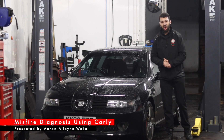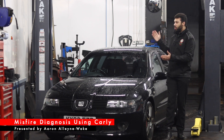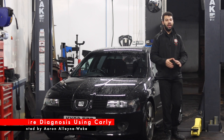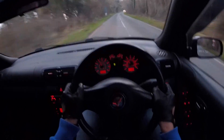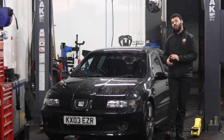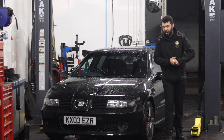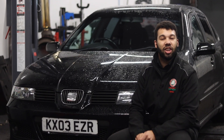Hello guys, welcome back to Car Obsession and welcome once more to Leona, my Mark 1 Seat Leon Cupra R. If you watched my point of view drive, you would have seen that the engine management light is coming on intermittently. Hopefully in this video I'll be finding out why and if I can fix it. I won't be doing this alone though because I'm joined by Carly.